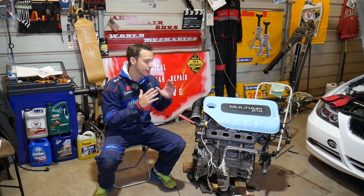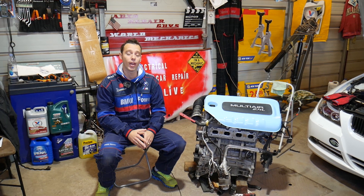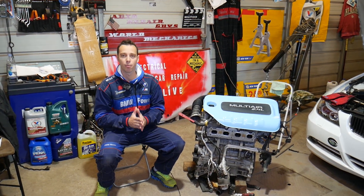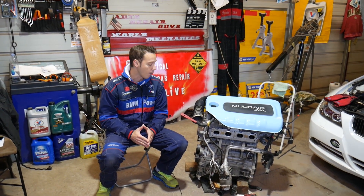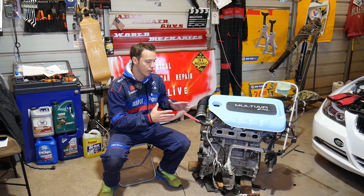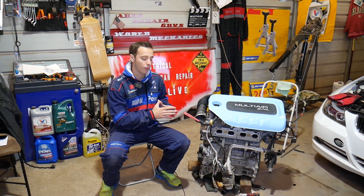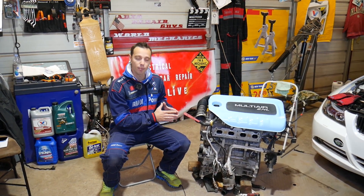As you can see, this is the 2.4 MultiAir engine — it can be found in any of those three cars. Even if you have a different engine, the procedure will be very similar. We have the engine out because we've made about 100 videos on how to rebuild and replace almost anything on that engine, and we decided to do this during an engine replacement.